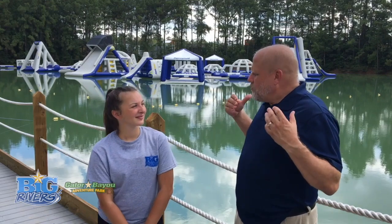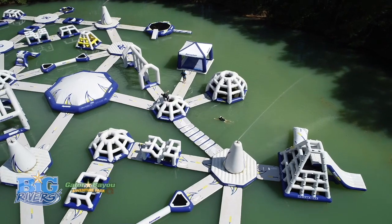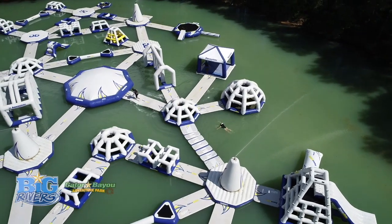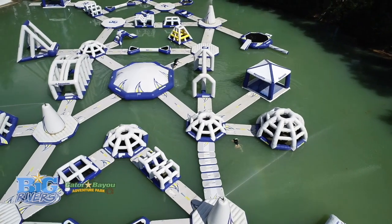I'm here with Rochelle today. Rochelle, what is Wild Isle? So Monty, Wild Isle is a floating water park and it's on the lake in the center of Gator Bayou.